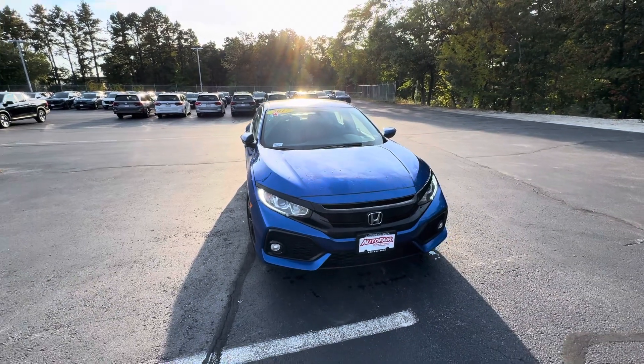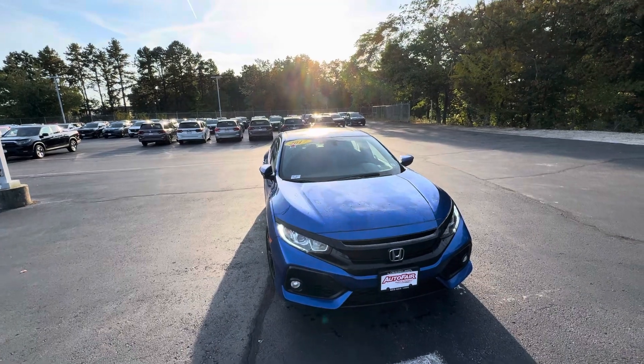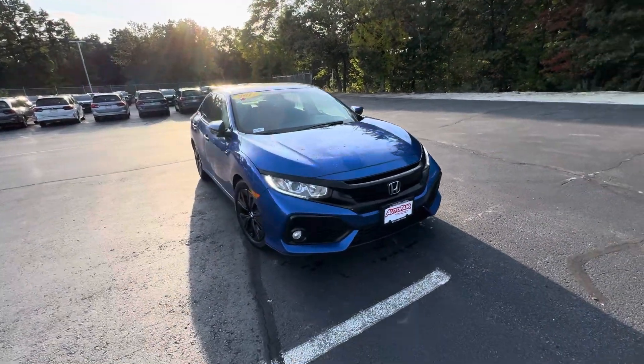Hello, this is Nick over at Auto Fair Honda in Manchester, showing you a 2018 Civic in blue. There's a wrong sticker on there, but it is a 2018.